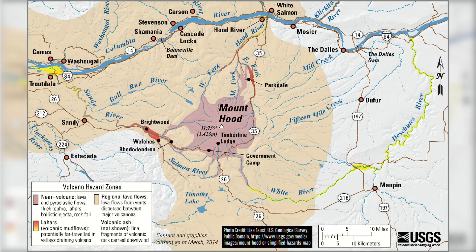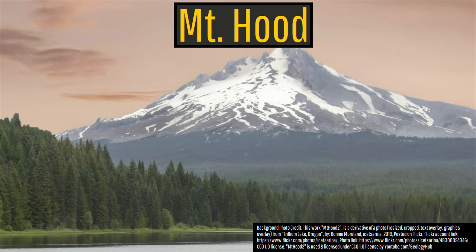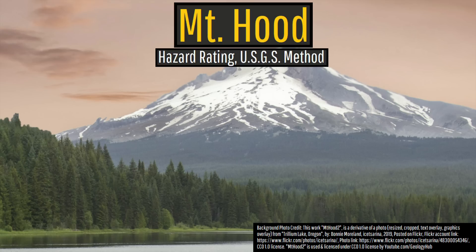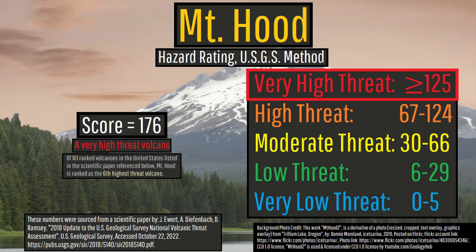This means that during future eruptions, as many as 7,500 people along with additional businesses could be placed at risk. With its last eruption occurring in 1866, it should come as no surprise that Mount Hood is categorized as a very high threat volcano, ranking as the 6th highest threat volcano in the entirety of the United States.